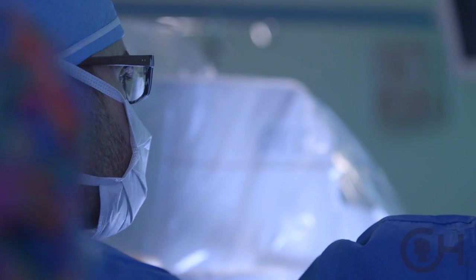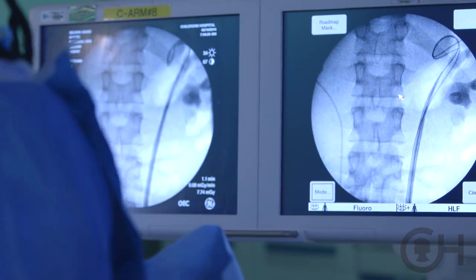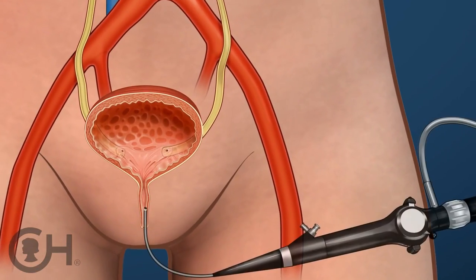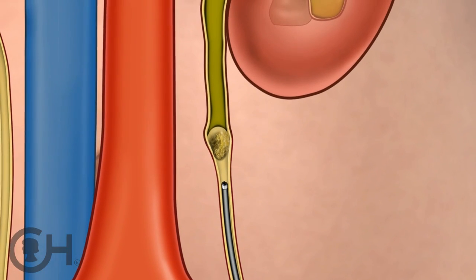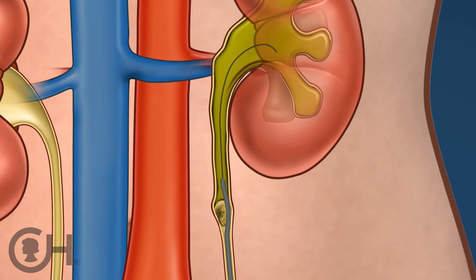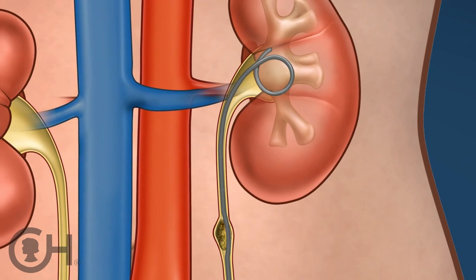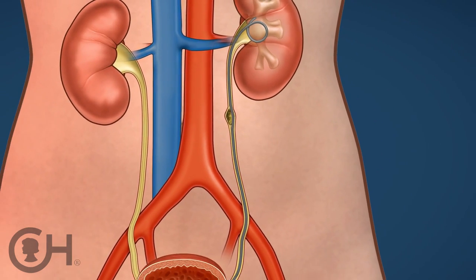If a stone has lodged in the ureter and is blocking the flow of urine from the kidney down into the bladder, we would simply need to place a stent to allow the urine to bypass that obstructing stone, and then that allows us to plan the definitive surgery at a later time. We go into the bladder with a very small scope and can see where the ureter enters the bladder. We put in a very soft wire that goes all the way up to the kidney, and over that wire we thread the stent — a hollow soft plastic tube that allows urine to drain both through the stent and around it. There are two curls on the stent: one up in the kidney and one in the bladder, and that allows the stent to remain in place once placed.